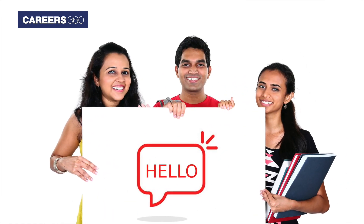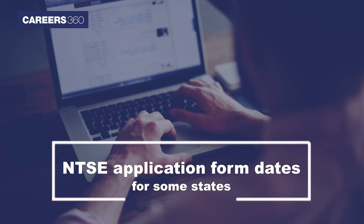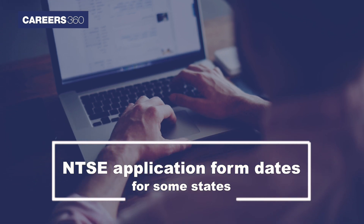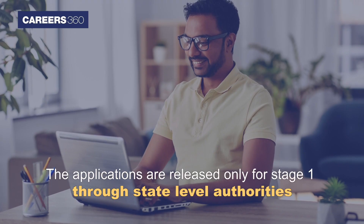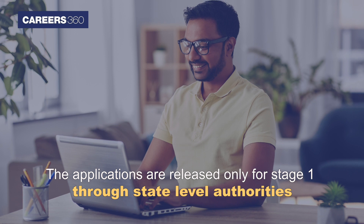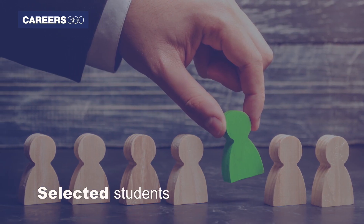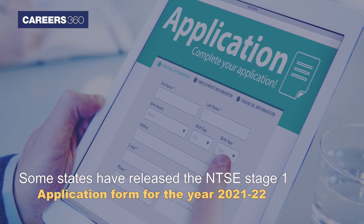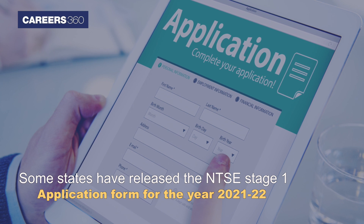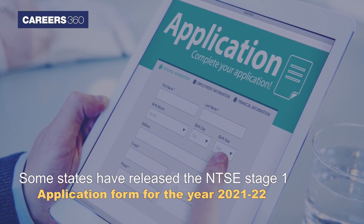Hello students, today we'll be discussing the NTSA application form dates for some states. The NTSA examination is conducted in two stages, but the applications are released only for stage 1 through state level authorities. Stage 1 selected students appear for the stage 2 exam. Some states have released the NTSA stage 1 application form for the year 2021-2022.